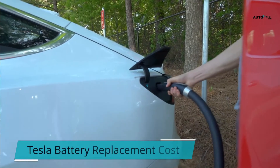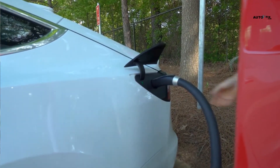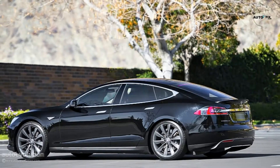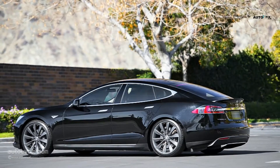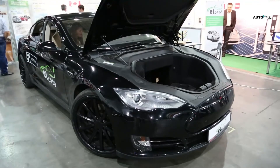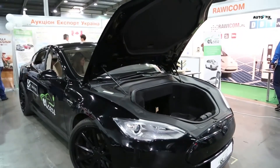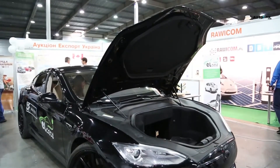Tesla battery replacement cost: if you accidentally damage your battery or it dies suddenly due to any factory malfunction, and have passed the warranty period, you will have to spend cash to acquire a new one. The battery replacement costs for Tesla EVs differ, but the average price across all Tesla models is between $13,000 to $20,000, including parts, battery pack, and labor.